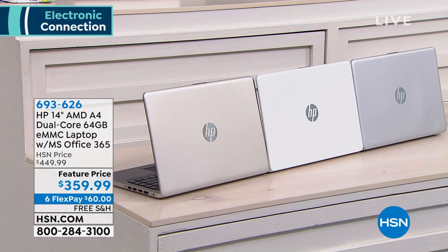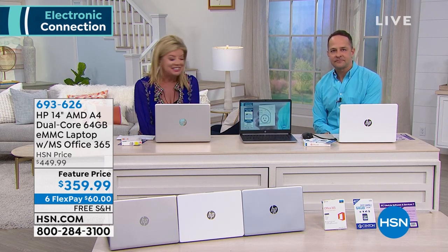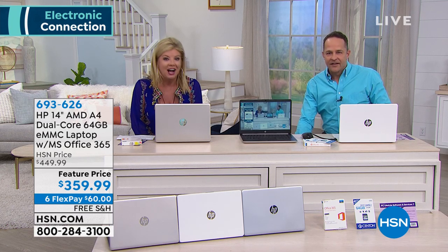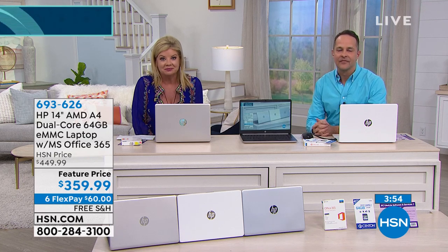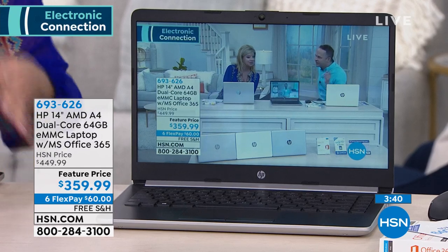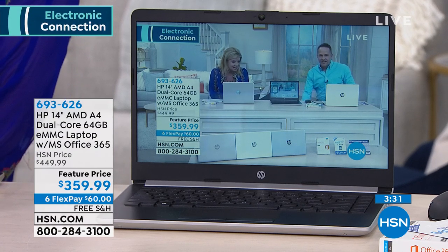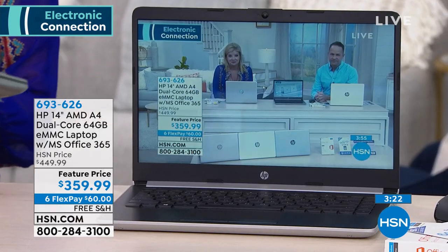We have Robin calling in from Arizona who owns this HP laptop. It's the favorite computer she's ever owned. She loves the size, convenience, and weight — especially for traveling. She's not a young chicken anymore and weight matters when you put it in a bag. The speed was also a big deal for her.